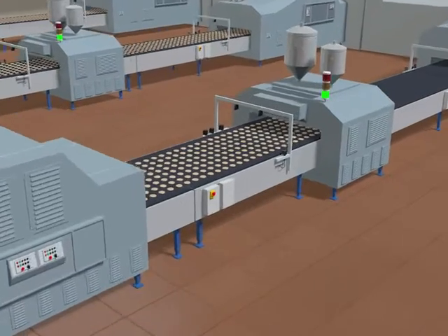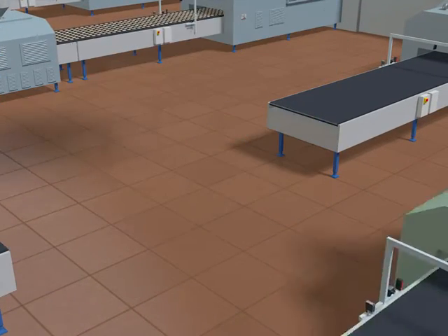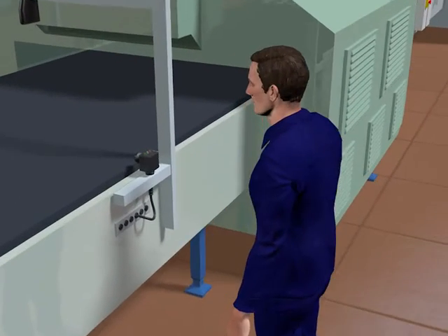In this application scenario, a new machine is installed into an existing production line. The new machine has pre-installed smart sensors that require commissioning.